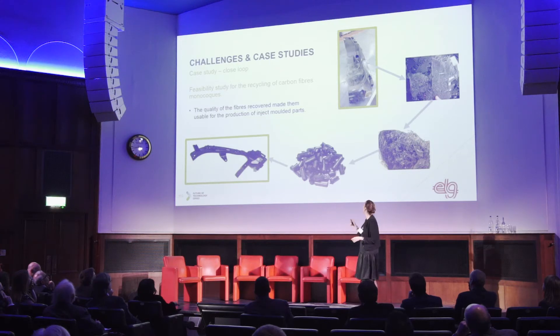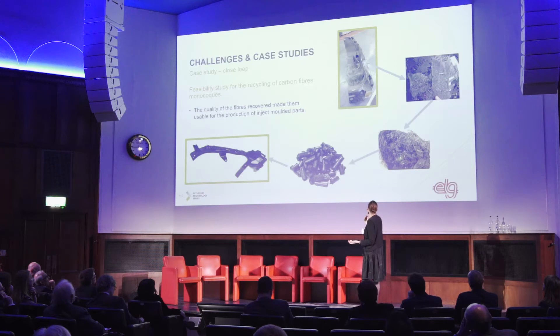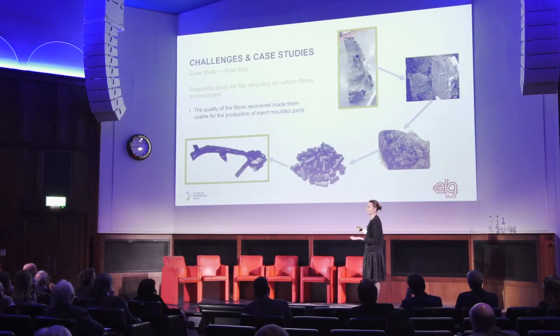The second case study is actually a closed loop. Waste came from the automotive industry — a European OEM. You can see the part that was cut from the full structure. It was then shredded into smaller pieces, treated and pyrolyzed to remove everything that wasn't carbon. Thanks to the quality of the recovered fibers, it can be turned into a product for injection molding and potentially reused for automotive parts.